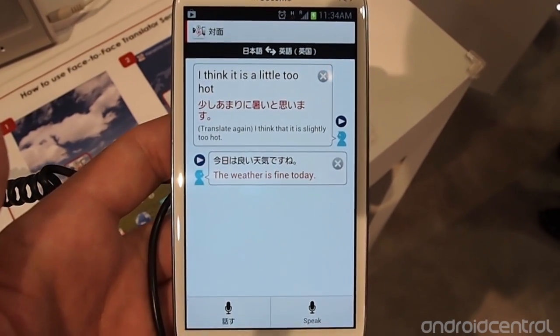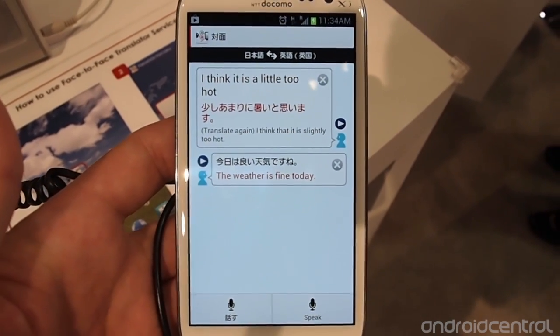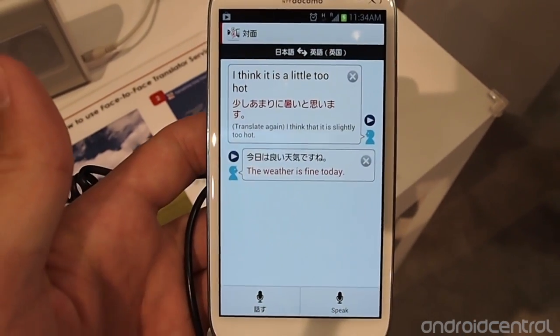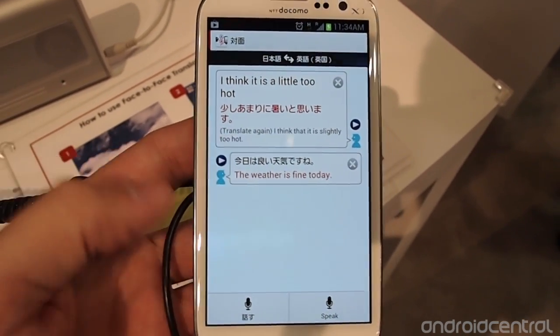Hey guys, it's Andrew with AndroidCentral.com and we're looking at NTT Docomo's translator service that's going to be pre-loaded on many of their different devices and included if you're a subscriber.